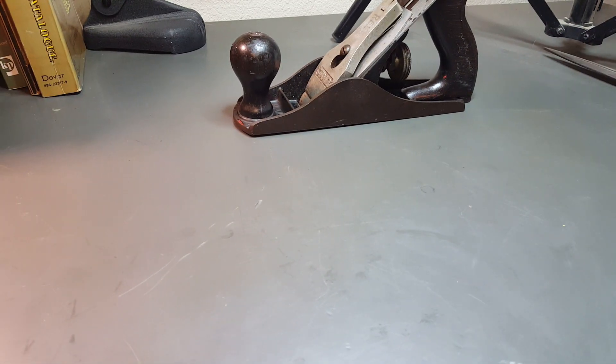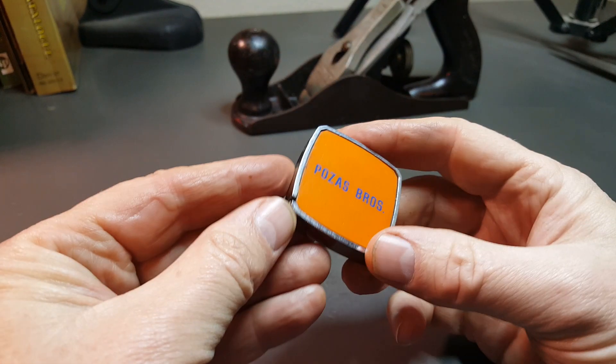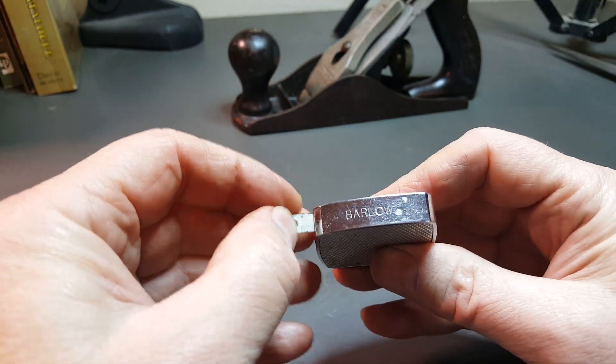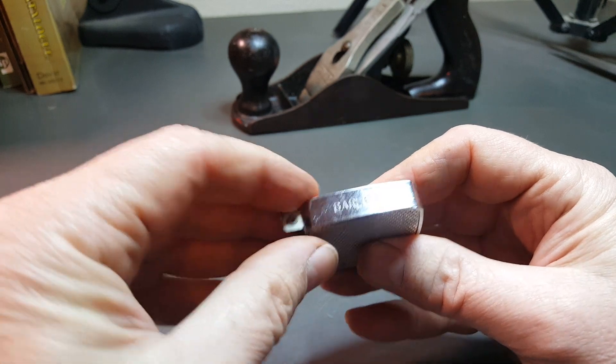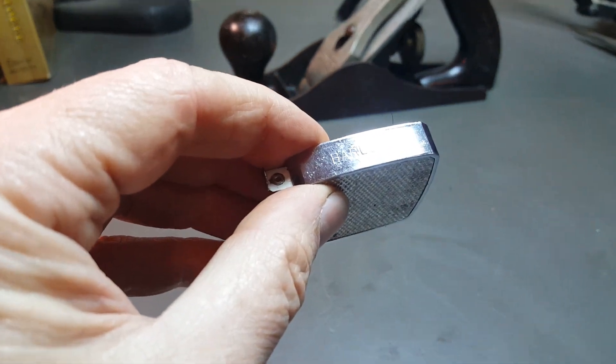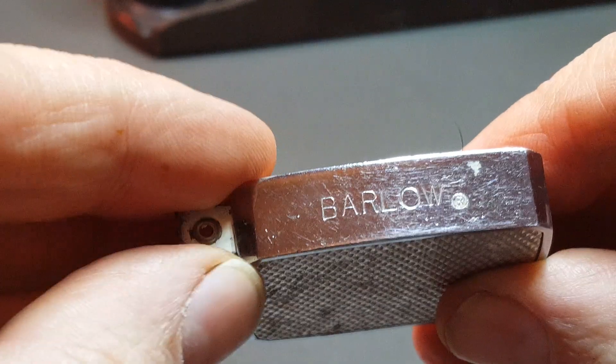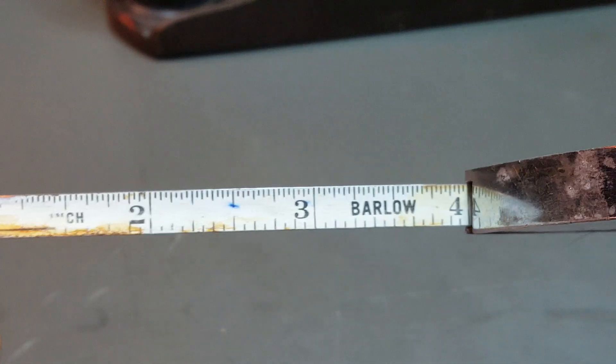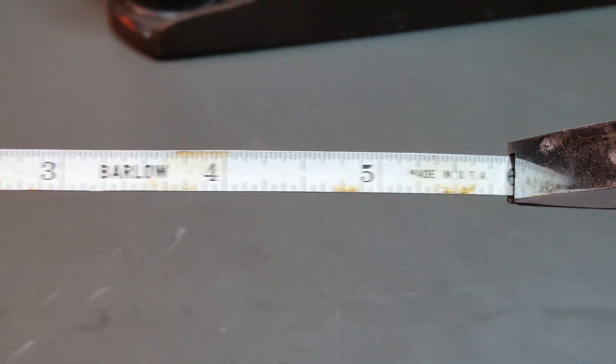This stuff is from the flea market here. First of all, I got this tape measure. I picked it up because it said Bardo on it — like an advertising tape measure. It was a buck.